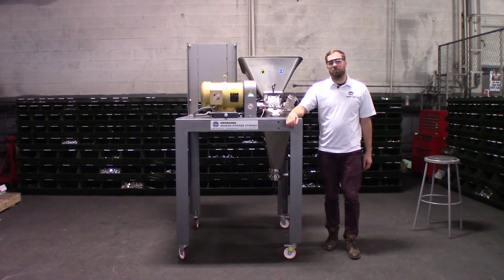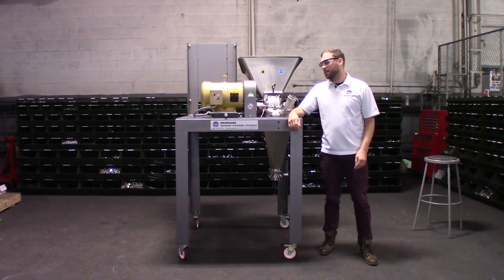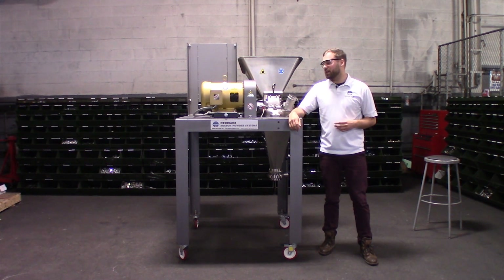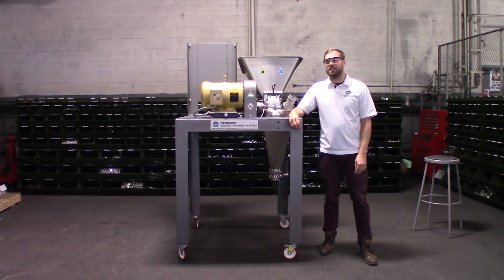Hasekawa invented the micro pulverizer in 1923, and we have been constantly innovating since then. It is a durable piece of equipment that has processed thousands of different types of materials. Call us to see how our expertise can fit your application.